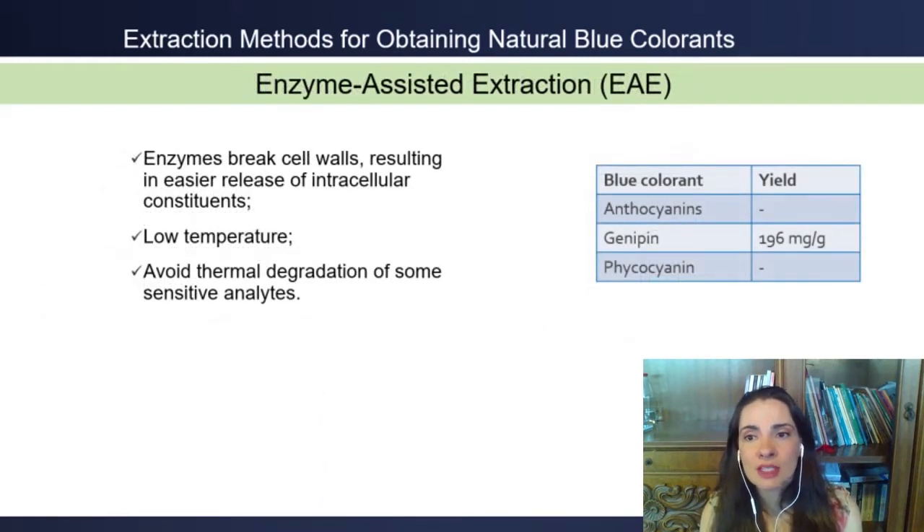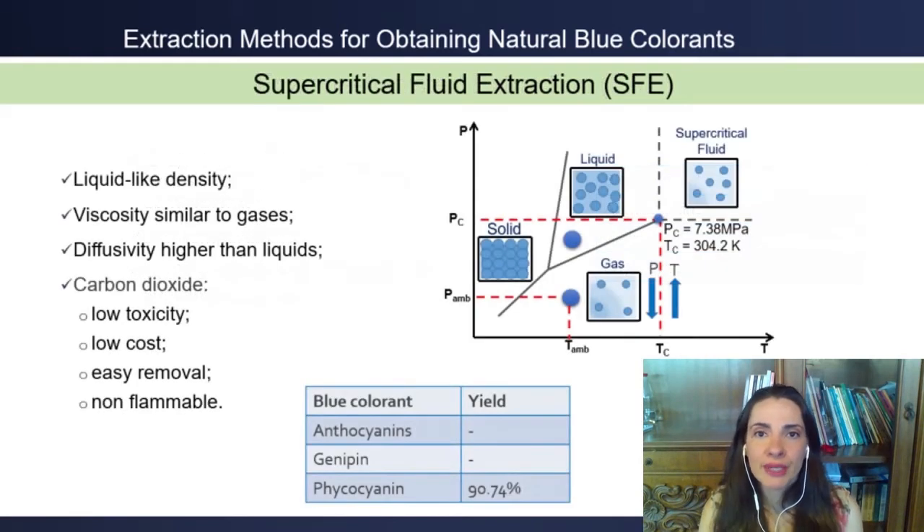In enzyme-assisted extraction, the enzymes break the cell walls, thus releasing intracellular content. This technique uses low temperature, thus avoiding thermodegradation of compounds. It has been used to recover 196 mg of genipine per gram of pulp of Genipa americana.